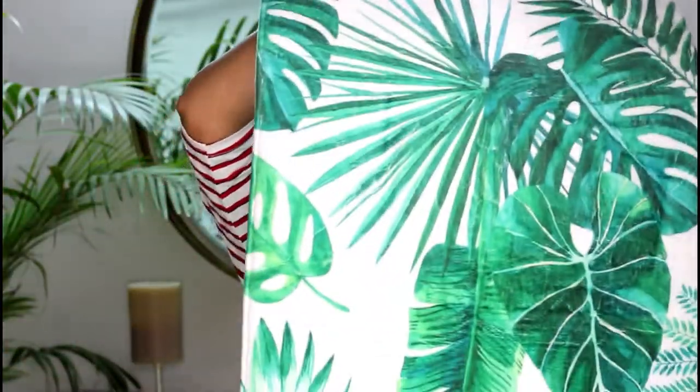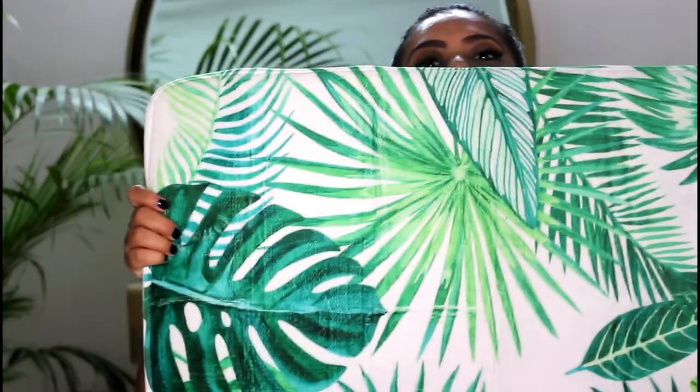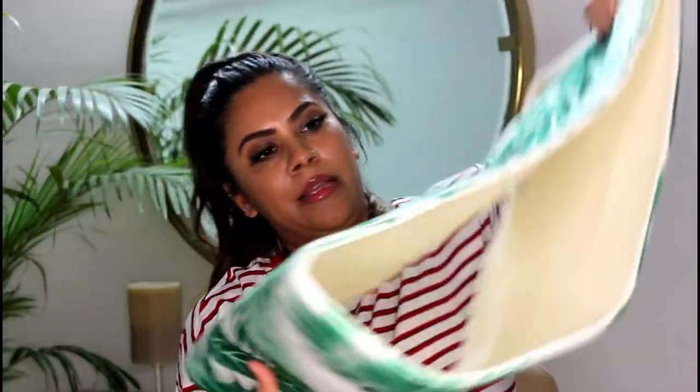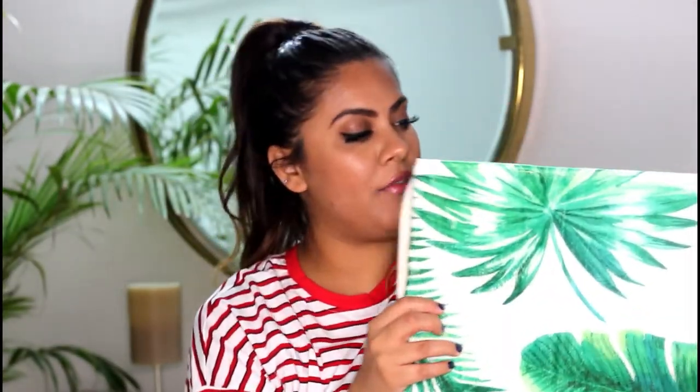Then I also got a few things for the house because, as you guys know, I've moved into a new house. So I got this tropical print — it's my tropical print doormat. I plan to put it outside near my plant so it gives a really nice, foresty kind of feel to the area. It's really really soft and nice.